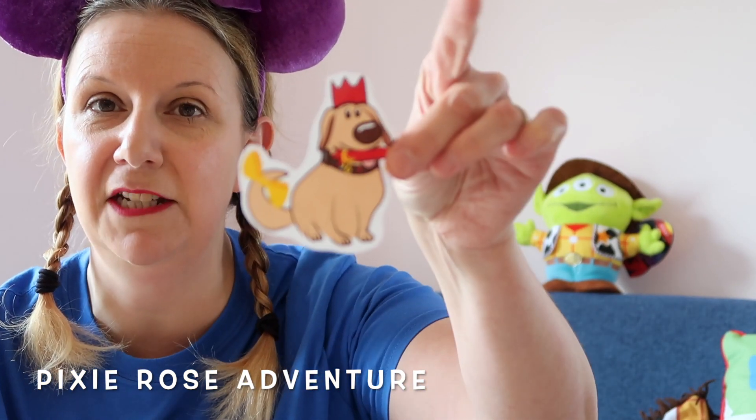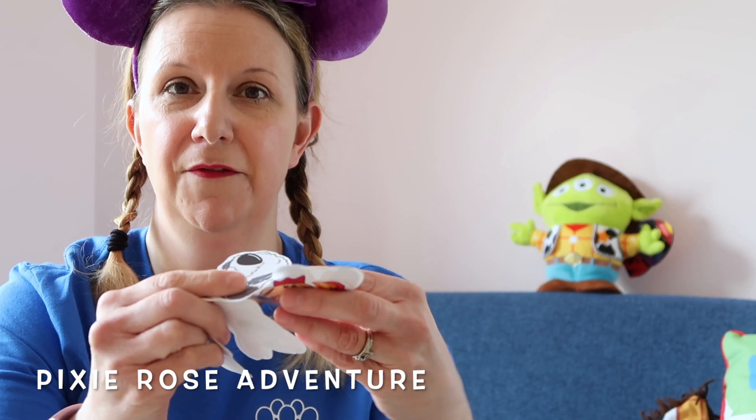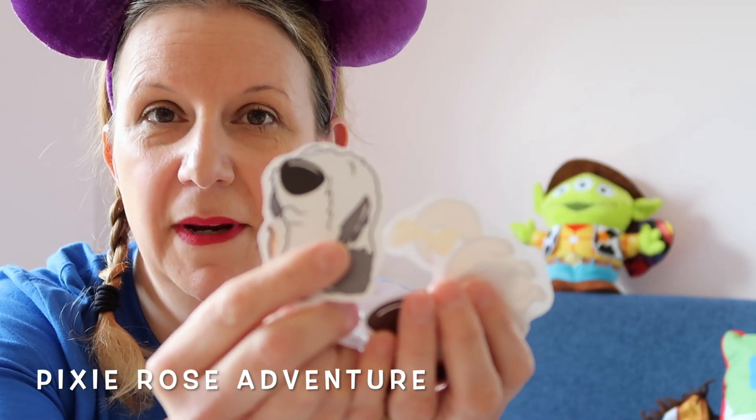The next shop I've ordered from for the very first time is Pixie Rose Adventure. She does the most amazing Disney-themed stickers — I believe she also does Harry Potter and a few other themes. I absolutely love Disney dogs, so I ordered a pack of the Disney dog stickers: Doug, Lady and the Tramp, and a few of the most common characters. They are great quality, really thick stickers, and they stick really well to most surfaces like laptops. The pack I ordered was around £4.99, but most of Pixie Rose Adventure's stickers range from around £1 upwards. I can't recommend her enough, so go and check her out.